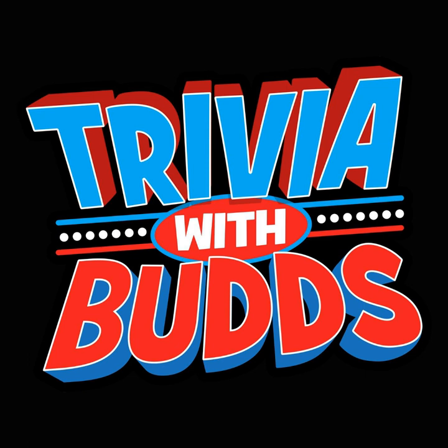Number five: The first ever text message was sent in 1992. What did it say? Merry Christmas, Happy Birthday, or Good Evening?